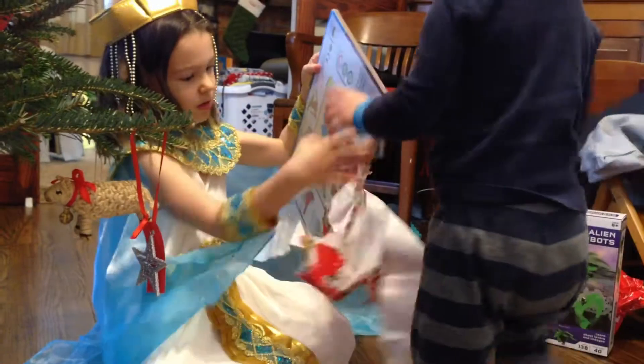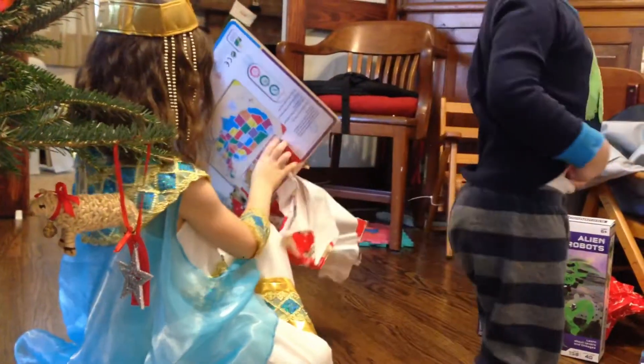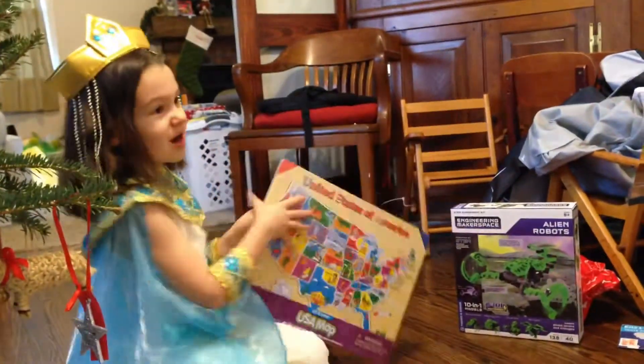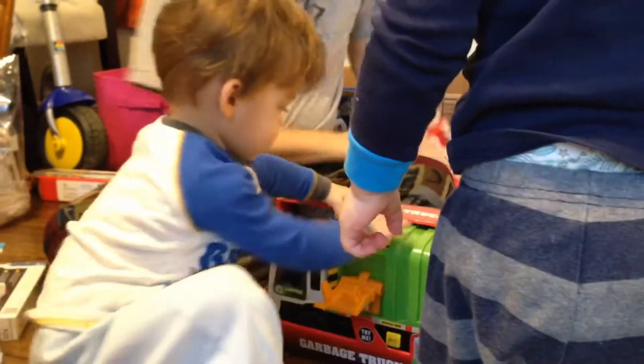Holy cow! Oh, there's your present. Look, there's your present. Look, Alice. This one's for you, Nick.